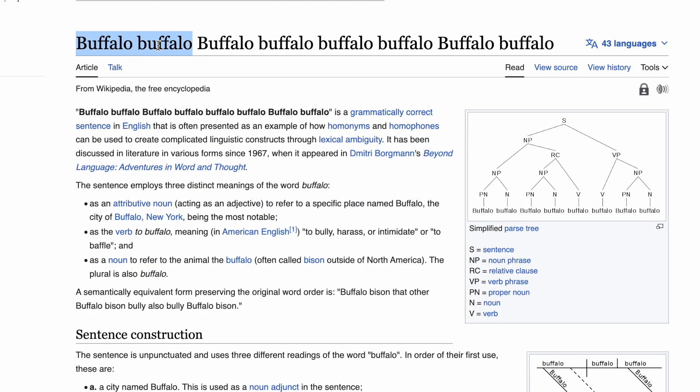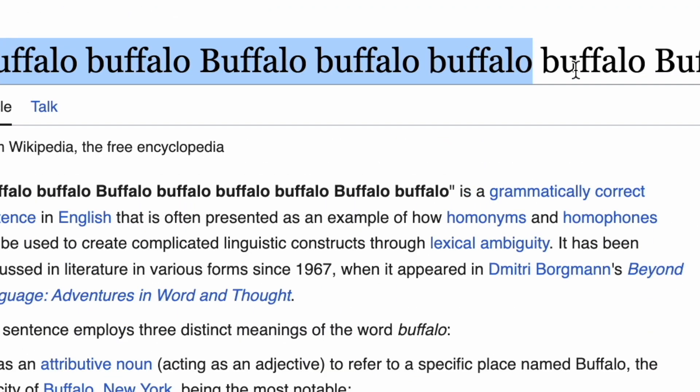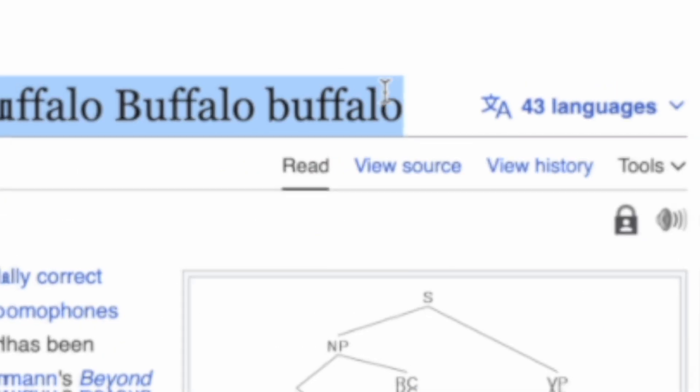and even 'Buffalo Buffalo Buffalo Buffalo Buffalo Buffalo Buffalo' — yeah, it's a real thing.